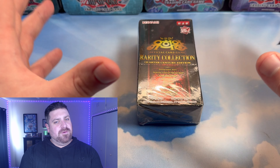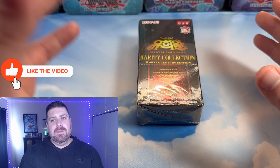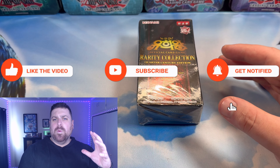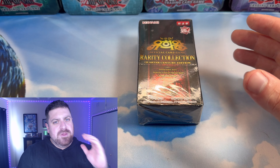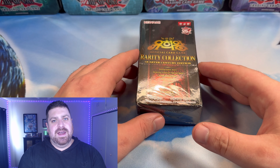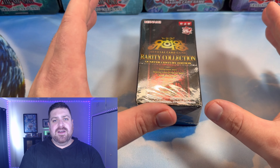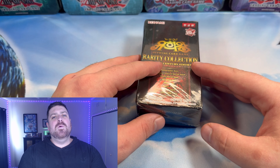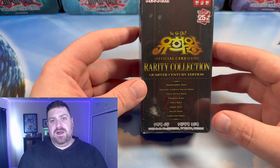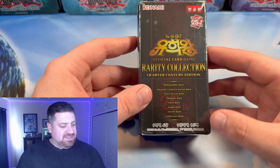Before we dive in, we have another giveaway. Go ahead and like the video, be subscribed with the notification bell rung, and comment down below what you're most excited for out of the Rarity Collection. One of the big underdog cards we're most excited for is the new Ultimate Rare for Masked Hero Dark Law — that's going to look pretty slick.